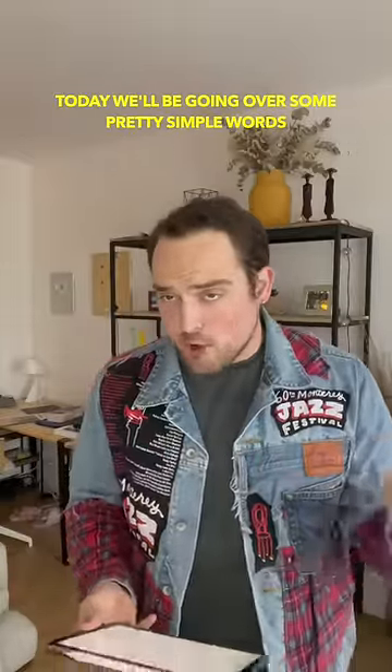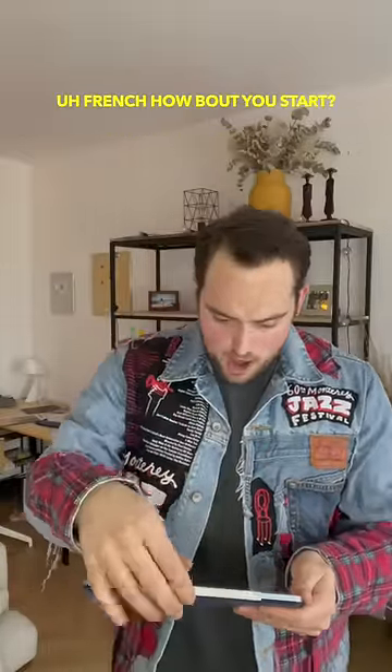All right, hello, welcome to English 101. Today we'll be going over some pretty simple words, okay? French, how about you start?